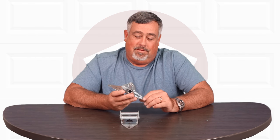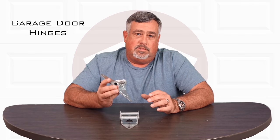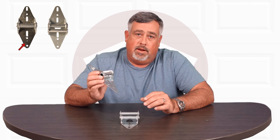Hi, I'm Matt. Today I'm going to explain to you about garage door hinges. We sell several different styles and variations of hinges. Every garage door hinge has a number stamped in it to dictate which part it is.